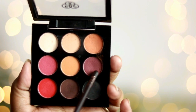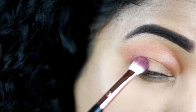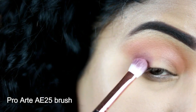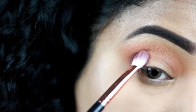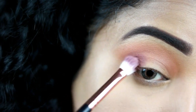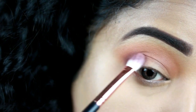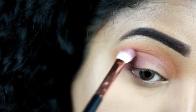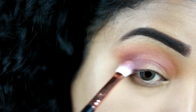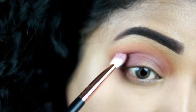Going back to the palette, I'm taking this mauvish burgundy shade and, using a tapered blending brush — the Pro Arte AE25 — I'm placing it right in the outer one-third of my eye. This helps create depth and a gradient in my eyes. Using small circular motions, I'm taking it towards my crease and blending it with the previous transition color.